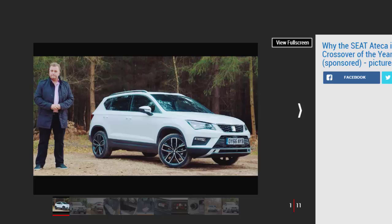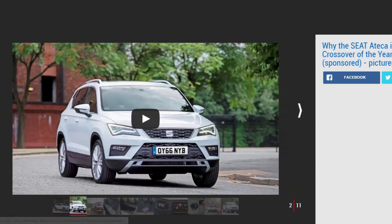One of the key reasons the Ateca was crowned Crossover of the Year is that it's the most striking car in its class. It uses key design themes from Seat's brilliant Leon hatchback to create a unique shape. The chiseled front end is enhanced by Seat's distinctive LED light signature on mid-level models and above, while the doors and roofline are sharply styled. At the rear are attractive LED tail lights, plus there's a range of colors and cool alloy wheels.